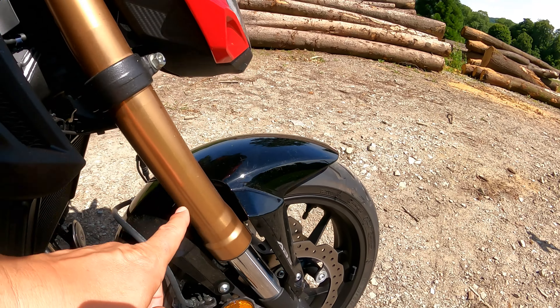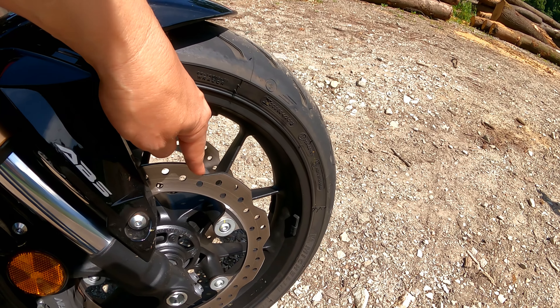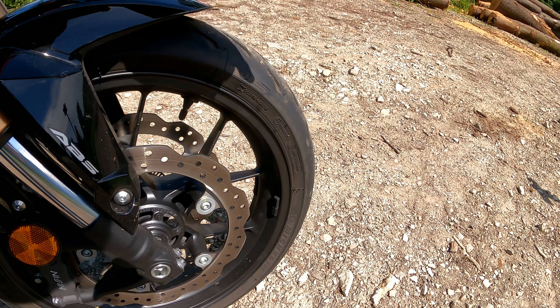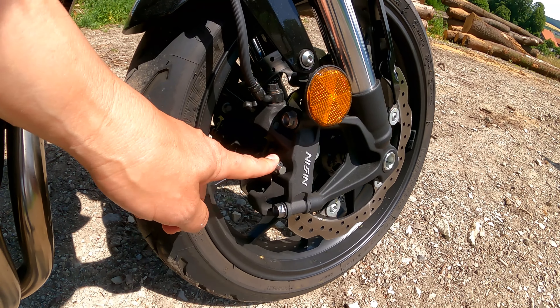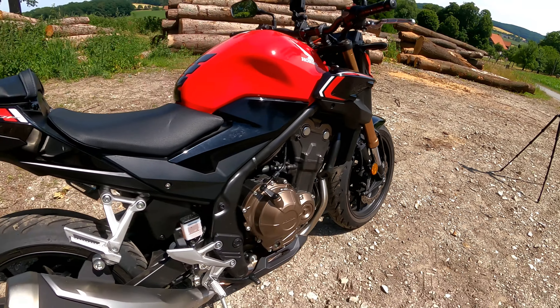Coming up to the chassis: look at these beautiful Showa forks — 108 millimeters of travel, 296 millimeter dual disc. The previous model had a 320mm disc but only one disc, and the caliper before was only two-piston; now it has four pistons and two of them. That's where the added weight comes from.